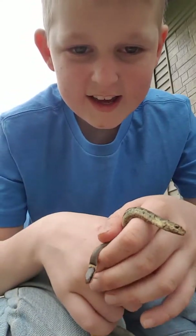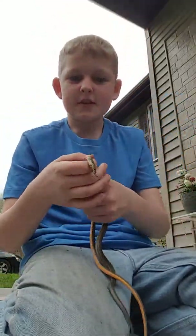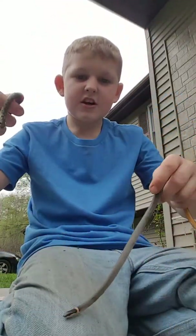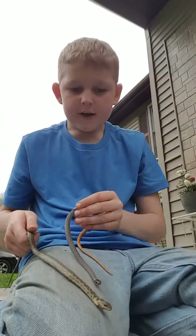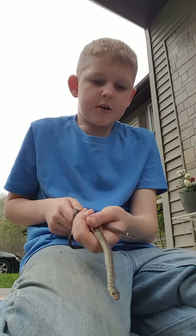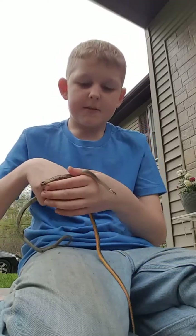Look at the two-headed snake! Checkered garter snake and a little ring neck. These two won't fight because they're both in the same habitat.